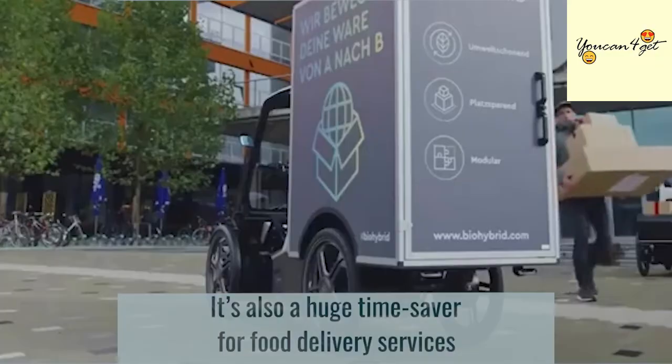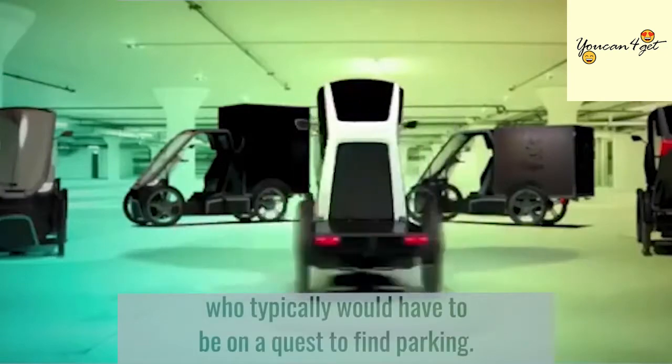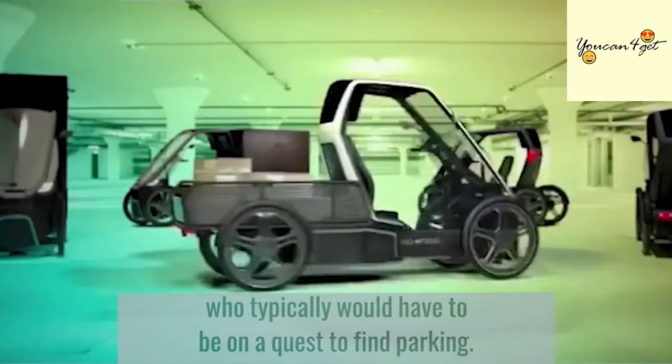It's also a huge time-saver for food delivery services, who typically would have to be on a quest to find parking.